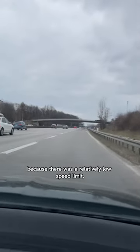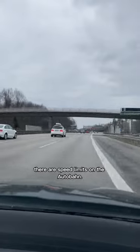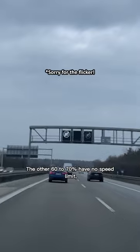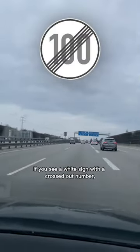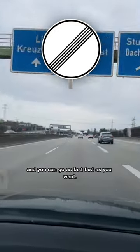This one was actually pretty harmless though, because there was a relatively low speed limit — and yes, there are speed limits on the Autobahn, on about 30 to 40 percent of it to be exact. The other 60 to 70 percent have no speed limit, like in this part. If you see a white sign with a crossed-out number or without a number, it means that the speed limit is lifted and you can go as fast as you want.